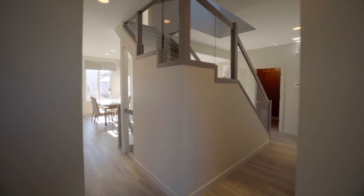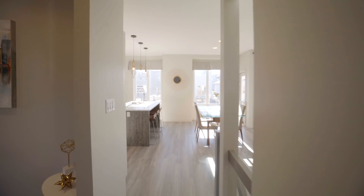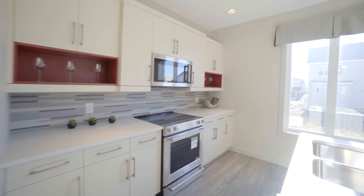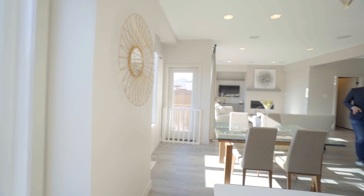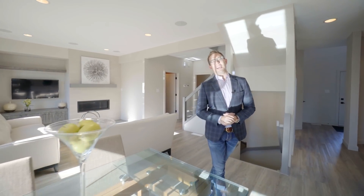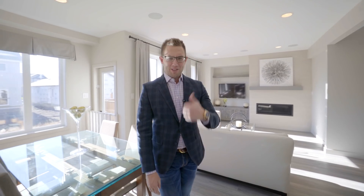Here we are inside the main floor of this 1985 square foot Gino's Show Home and we have an open concept floor plan with big bright windows, white kitchen with quartz countertops, stainless steel appliances and it adjoins this family room and there's a gorgeous built-in entertainment center and speakers. But we've got three more bedrooms to see plus a loft, so let's go have a look.